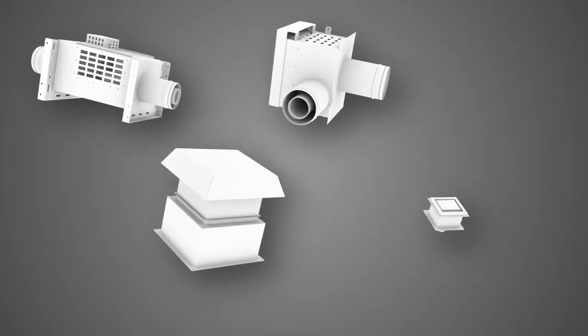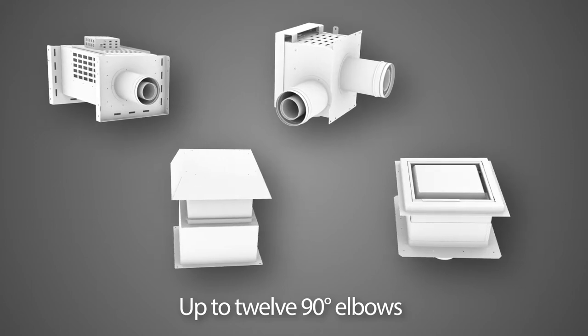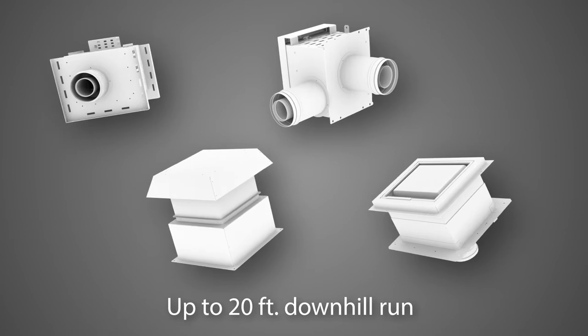Ortal offers four power vent design options. Each provides up to 12 90-degree elbows, a 5-inch diameter vent pipe, and up to 20 feet of downhill run.